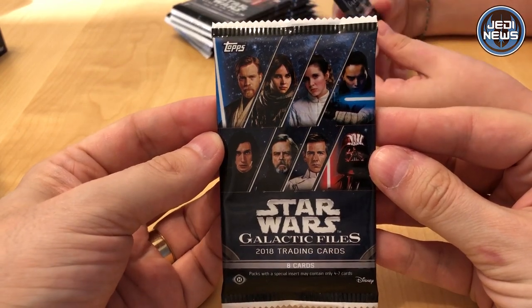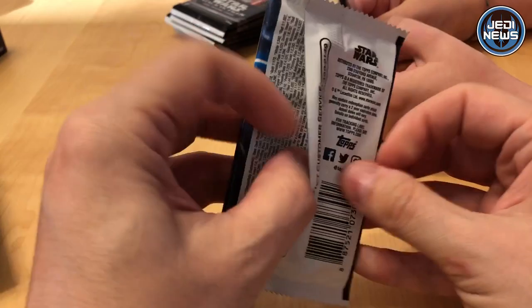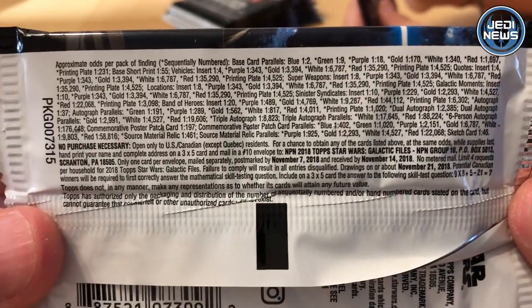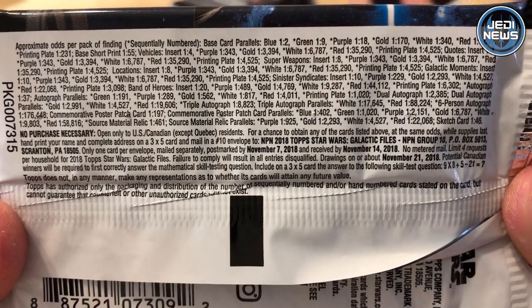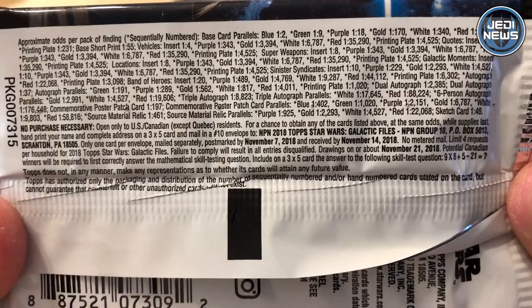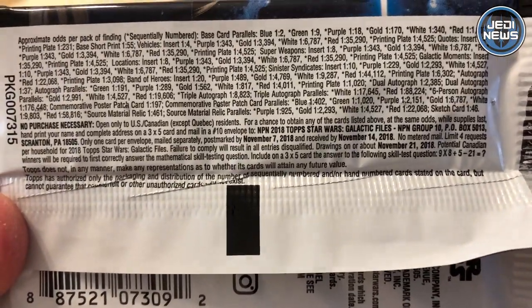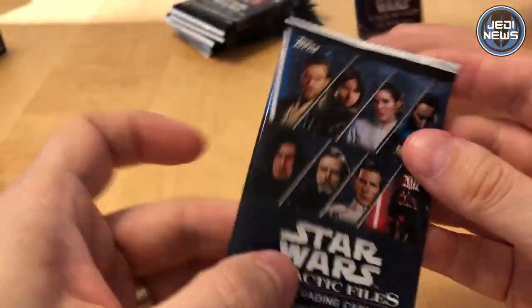It says Star Wars Galactic Files 2018 trading cards, eight in a pack. It's got a bit of blurb on the back. On the front it's got Kylo Ren. There are the odds for the pack. There's quite a varied range of cards in this set. You've got 200 base cards and various different inserts. I think there's trading cards and other bits and pieces.